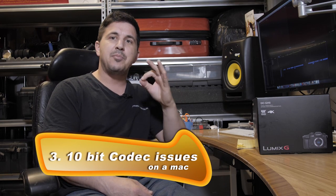Number three: 10-bit codec issues — only on a Mac. I have no idea about a PC. On my Mac Pro, when I first put in my 10-bit 24p footage — not the 8-bit 60p, but 4K 10-bit at the highest 150 bit rate — I put it into the computer and it did not recognize it. QuickTime didn't recognize it and Premiere would just crash.